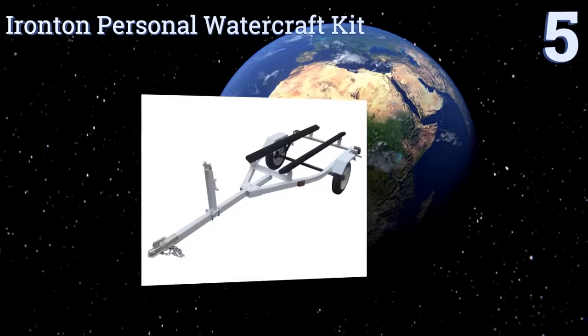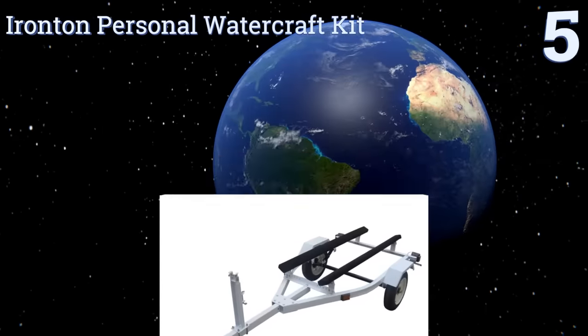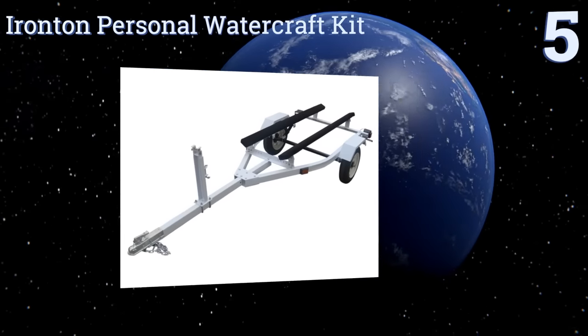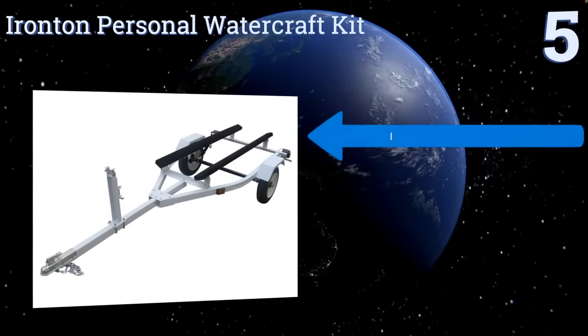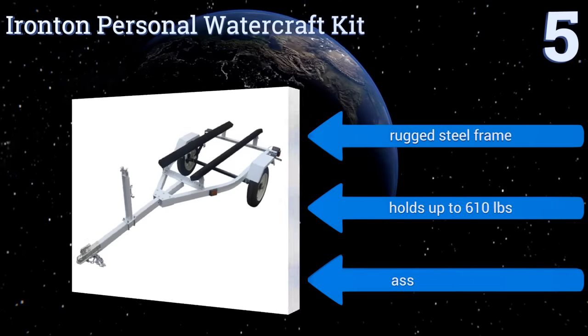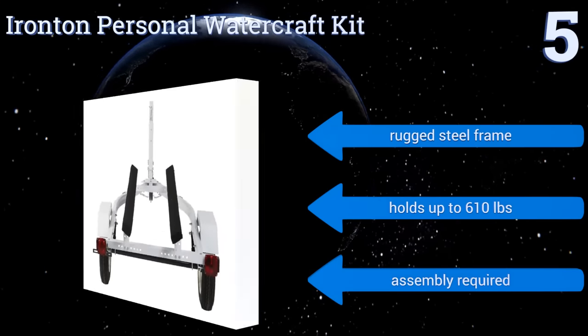Halfway up our list at number five, great for jet skis, the Iron Ton Personal Watercraft Kit is sold fully road-ready with large rear lights, protective fenders, and a white powder-coated finish for added durability. If you've got a boat longer than 12 feet, though, you might want something a little bigger. It has a rugged steel frame and holds up to 610 pounds. Some assembly is required.